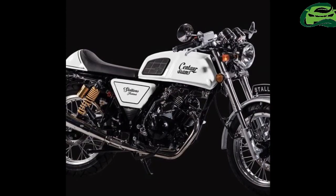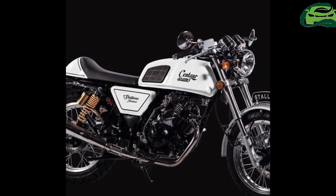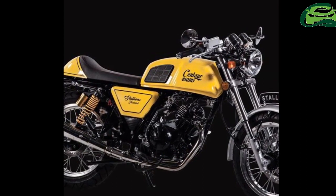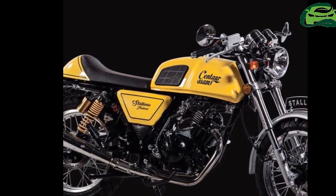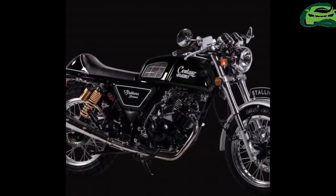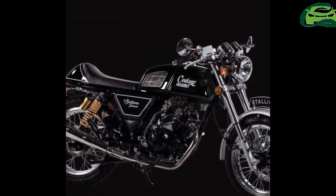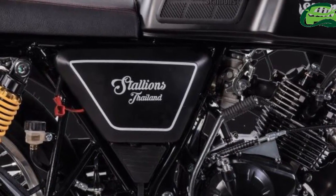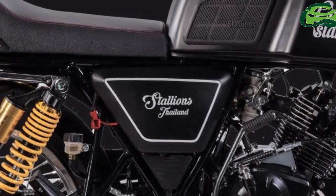The fuel tank bears a similar shape as the Royal Enfield Continental GT but gets knee grips. The Stallions Centaur Slam is offered with a right-side-down fork up front and an optional upside-down fork variant. Rear suspension setup includes dual gas-charged springs that tries replicating the grandeur of the Paeoli units seen in the stock Royal Enfield Continental GT. The yellow paint of the springs too has been copied. Brakes include discs at both ends.